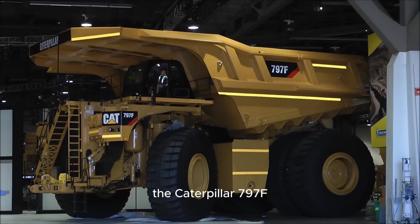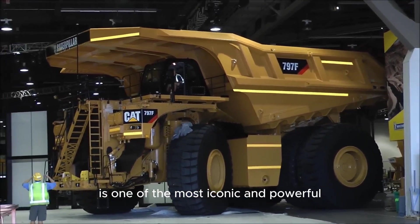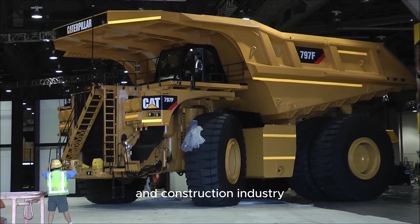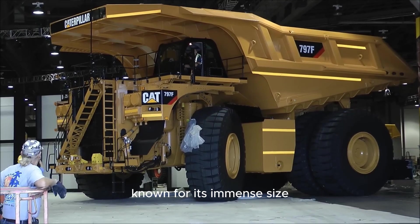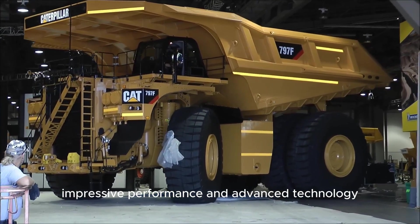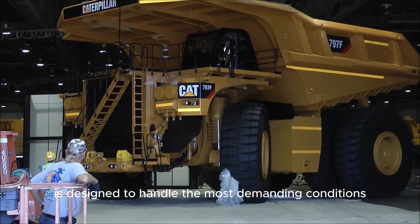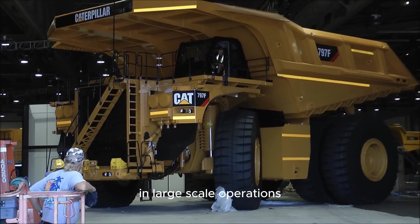The Caterpillar 797F is one of the most iconic and powerful ultra-class haul trucks in the mining and construction industry. Known for its immense size, impressive performance, and advanced technology, the 797F is designed to handle the most demanding conditions in large-scale operations.